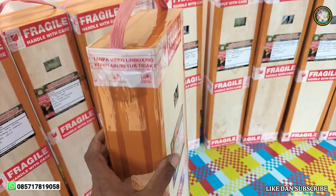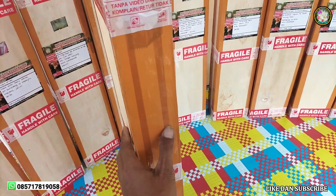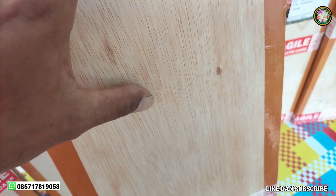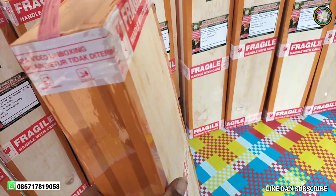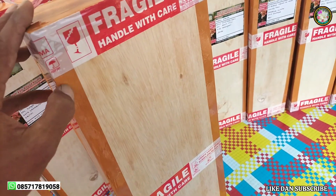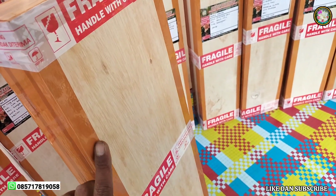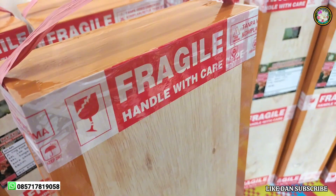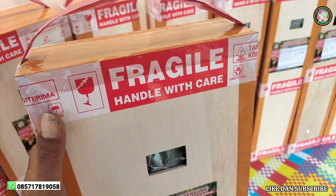Untuk material yang saya gunakan, ini adalah memakai bahan dari triplek. Dan teksturnya ini tentunya sangat kuat sekali. Kemudian di bagian ujung-ujungnya, di pojoknya ini saya staples, dan saya lapisi lagi dengan laksban supaya tetap kuat sampai ke alamat tujuan.